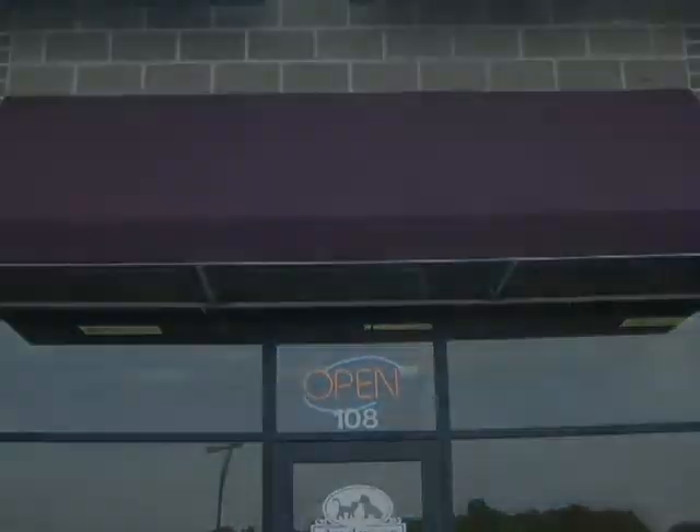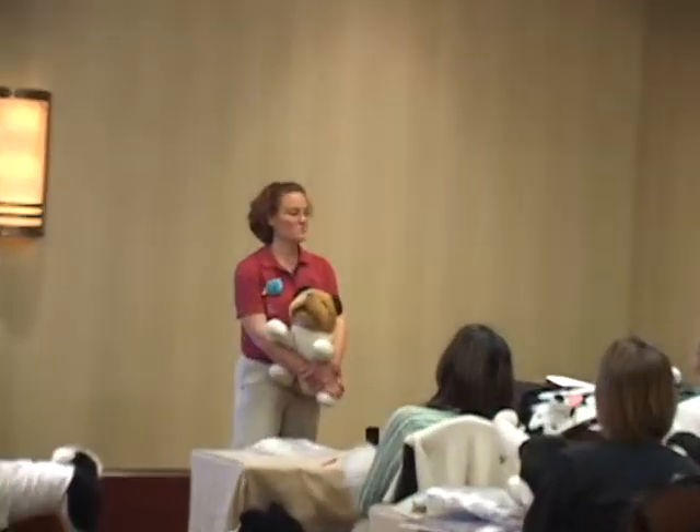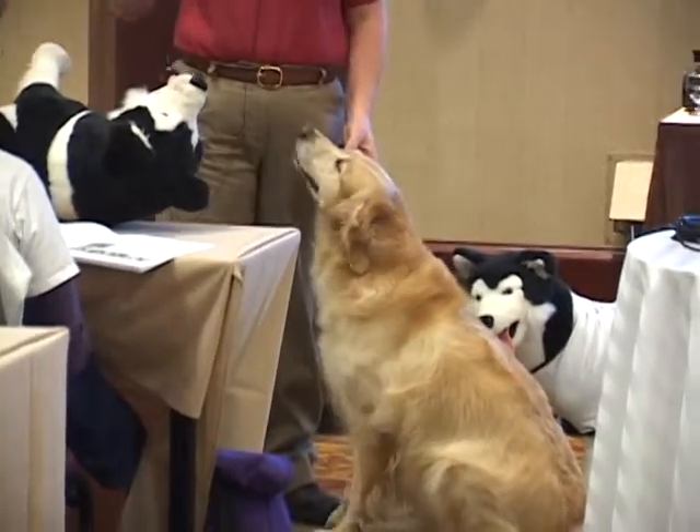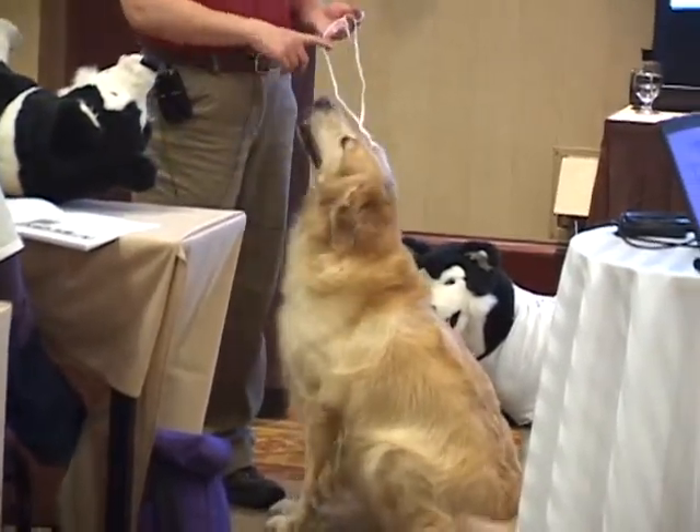Accidents can and do happen. Pet Tech first aid courses teach pet professionals the most important steps in responding to accidents and injuries. The teachers are not only certified first aid instructors, but also experienced groomers with over 25 years of collective experience as groomers and as pet care professionals.